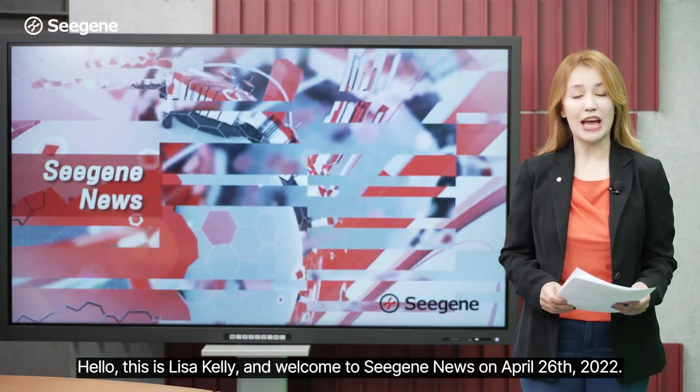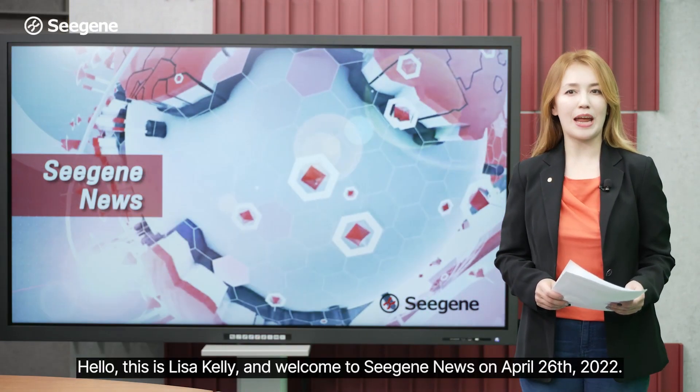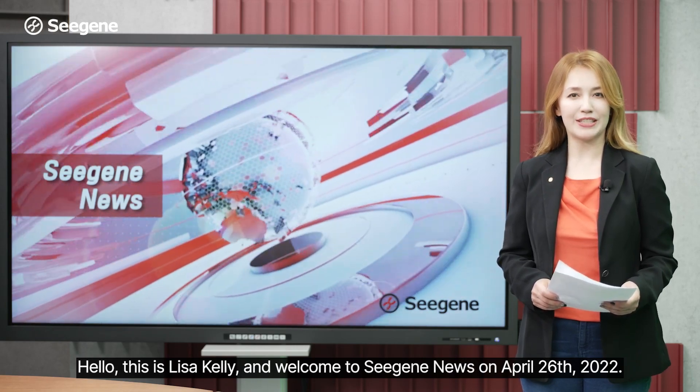Hello, this is Lisa Kelley and welcome to CGE News on April 26, 2022.